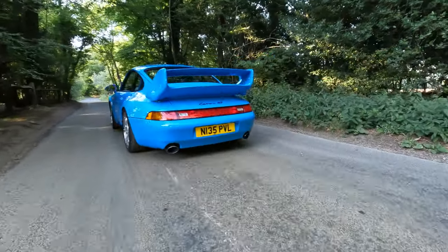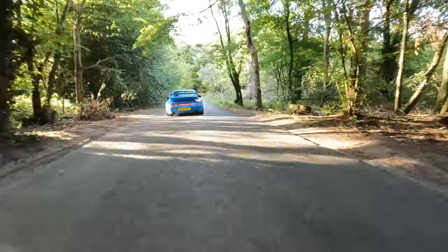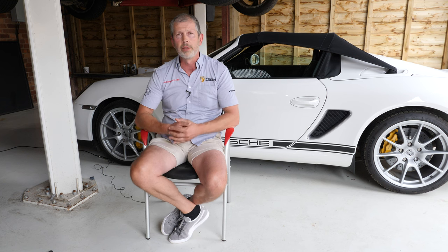The 993 RS with the multi-link suspension was a different animal. On the limits you could hold those cars — complete drift them. They were predictable, much more supple. The 993 RS engine — you've got the 3.8-litre with Varia Ram and a much more linear power delivery. The 964 being 3.6 was quite peaky; the 993 with the 3.8 was very linear. So it didn't quite feel as fast as the 964 RS, but the numbers tell you it is a very capable car.